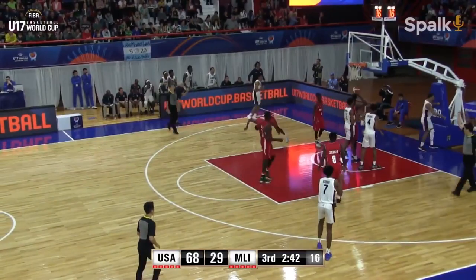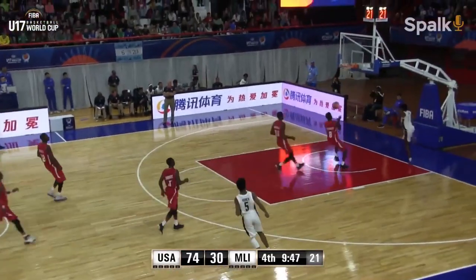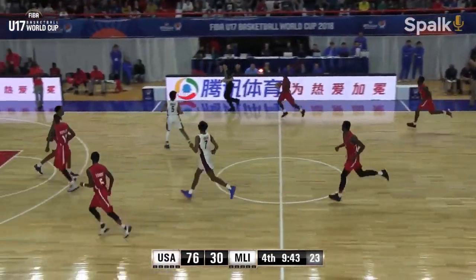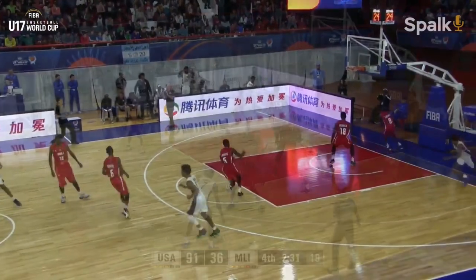A nice Euro step to the finish. Pull-up jumper missed, and Team USA comes up with it — a slam, another one by Jalen Green. He takes flight once again. Let's see the replay: a one-handed pass to a one-handed slam.